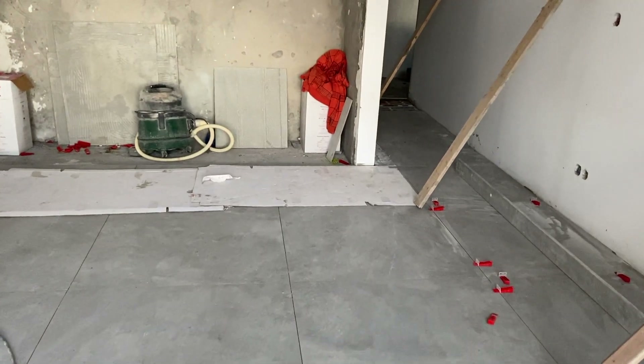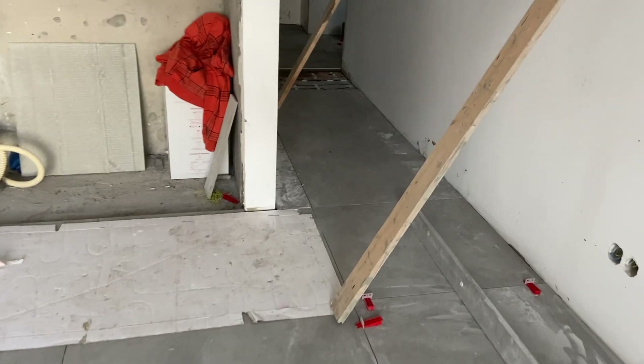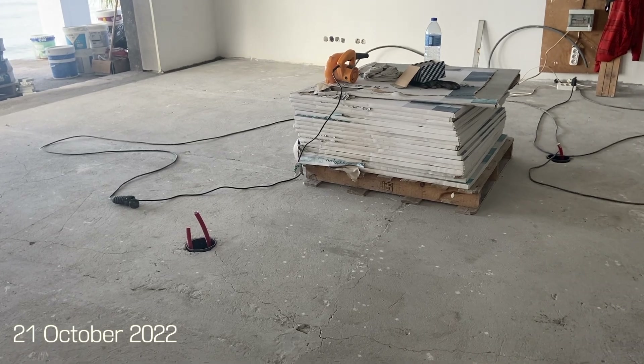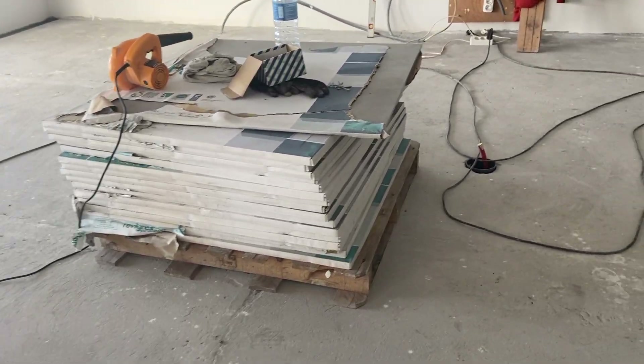They are working room by room, but towards the end of October downstairs is finished. And they are ready to start on the floor upstairs. We are not having underfloor heating upstairs - instead here we chose to have a salamandra, or you may know it as a wood burner.